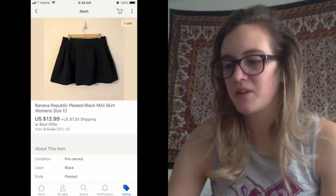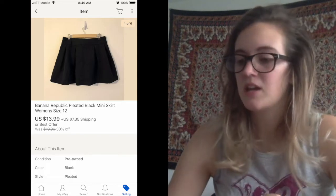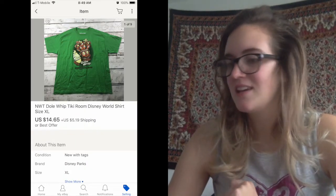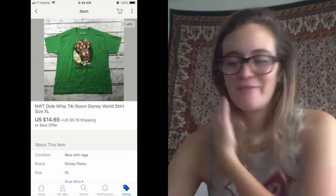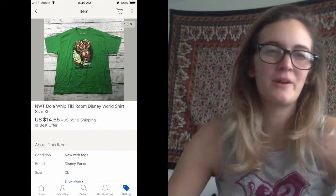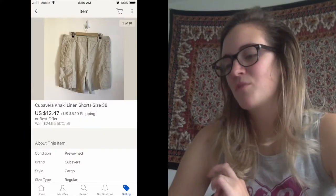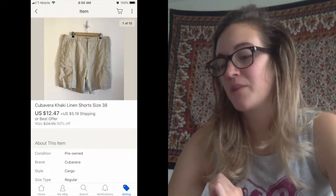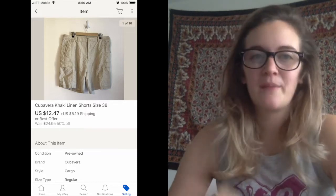Next one was a Banana Republic pleated black miniskirt. Ended up selling it for $13.99, which I felt was perfectly good. Next one was a very new one I had just listed a couple days before — it was a new-tags Dole Whip shirt with the Tiki fella. I took an offer of $14.65. It's always interesting when people make an offer that plus shipping equals what you're asking for. Next was a pair of Cuba Vera khaki linen shorts — definitely pretty old, 50% off — and they sold outright for $12.47, which I was totally happy to take.